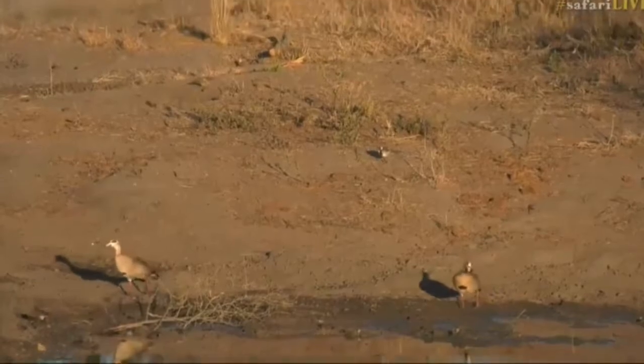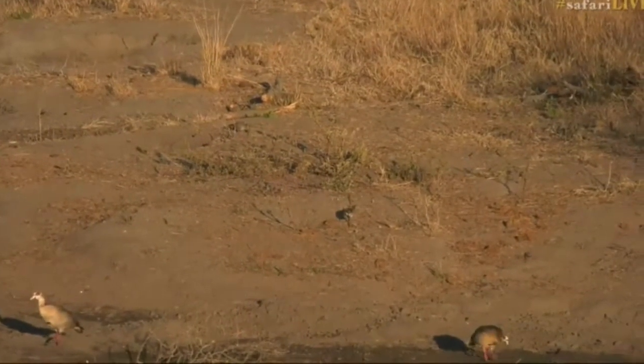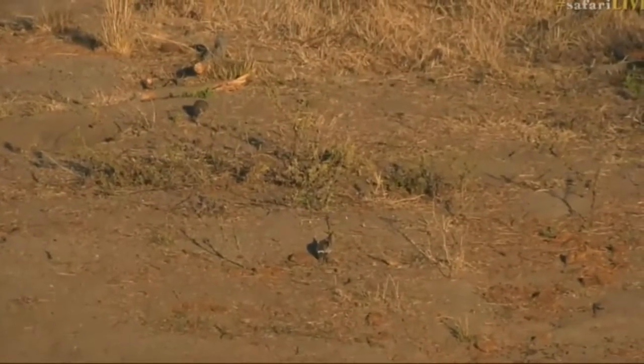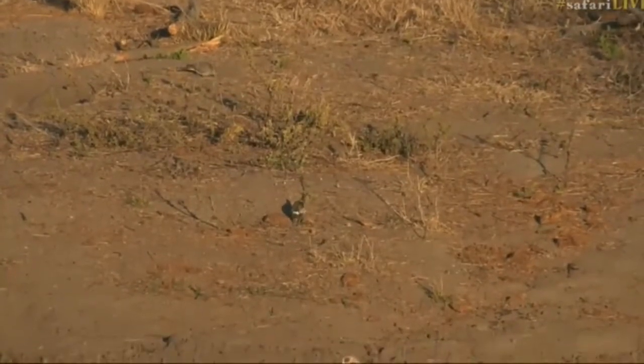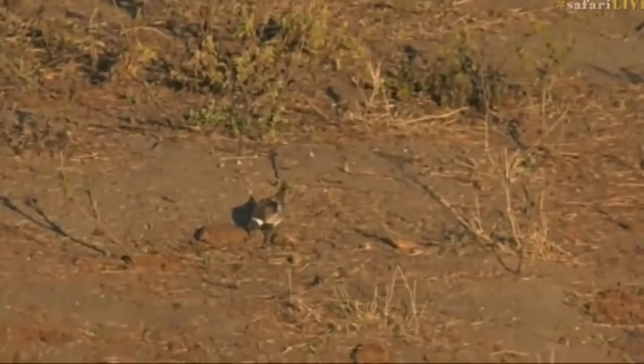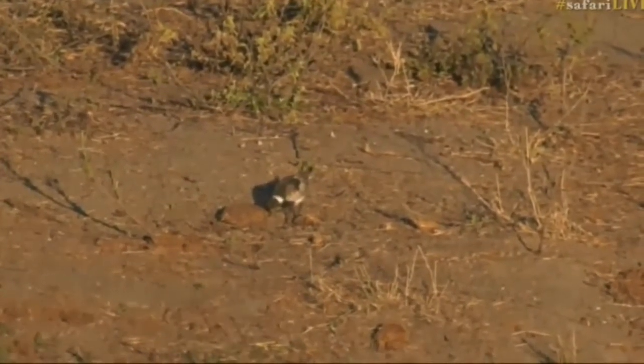Is it a blacksmith lapwing or is it a wagtail? It's a wagtail. There's a pied wagtail at the back there. Is it a pied wagtail? What are you? Difficult to say. Where's my binoculars? Or is it a juvenile blacksmith lapwing?